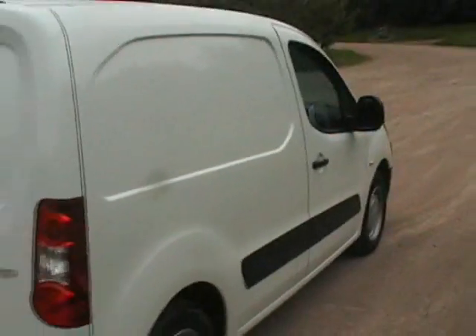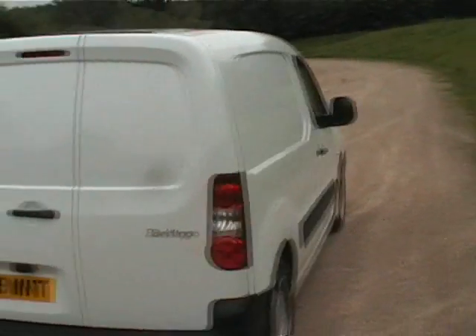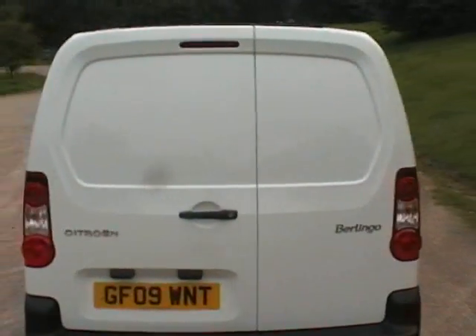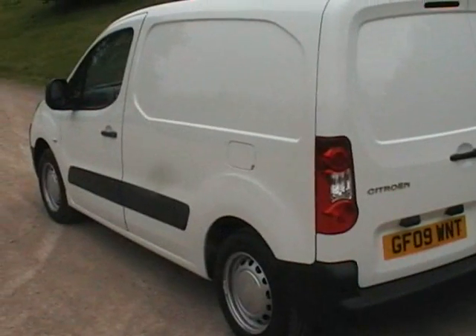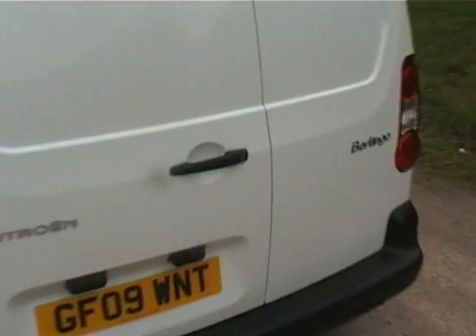This van we guarantee is London congestion charge exempt. It's got a BRC gas system fitted and it is just a brand new vehicle. There's nothing wrong with it at all — no marks, no dents, no chips. It is as it left the factory.